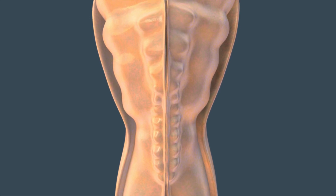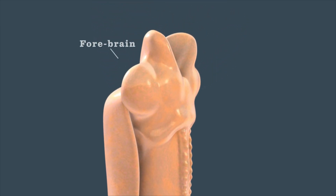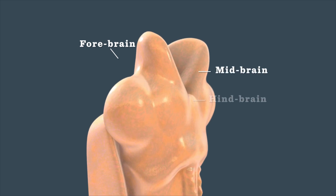After it closes, the portion in the head thickens and divides into the forebrain, midbrain, and hindbrain.